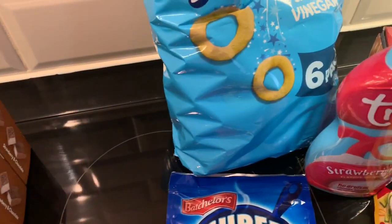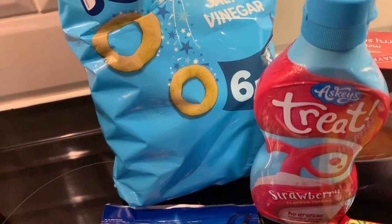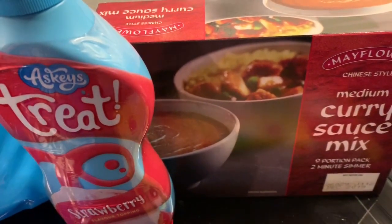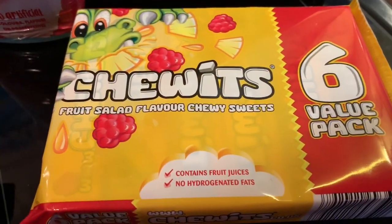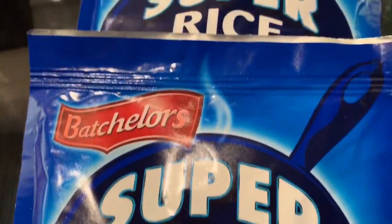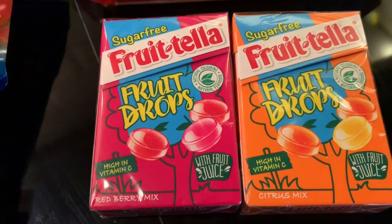I then went to Home Bargains and picked up the Ringo's, which are three and a half syns per pack. I picked up this strawberry treat sauce which is two and a half syns for a tablespoon, some curry Mayflower mix, some Chewitts which are five and a half syns per tube, and then I finally got hold of some curry rice which is syn free. And then I saw these at the till — these are half a syn per sweet.